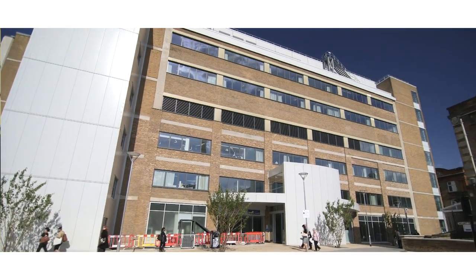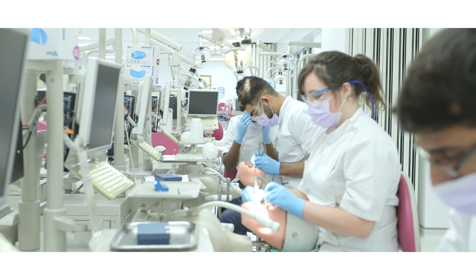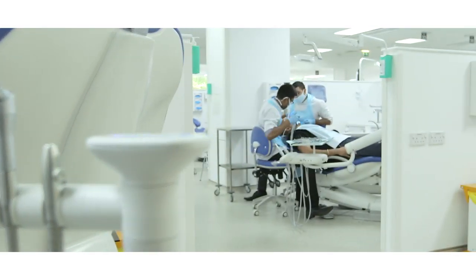The design of this new hospital and dental school began about ten years ago and it was a true collaboration between clinicians working in Bart's Health and academics in the School of Medicine and Dentistry. The aim was to produce fantastic new clinical facilities and teaching space for all of our undergraduate and postgraduate students.